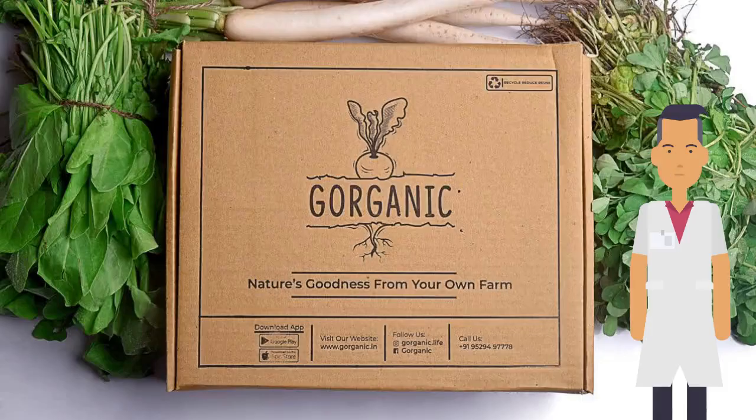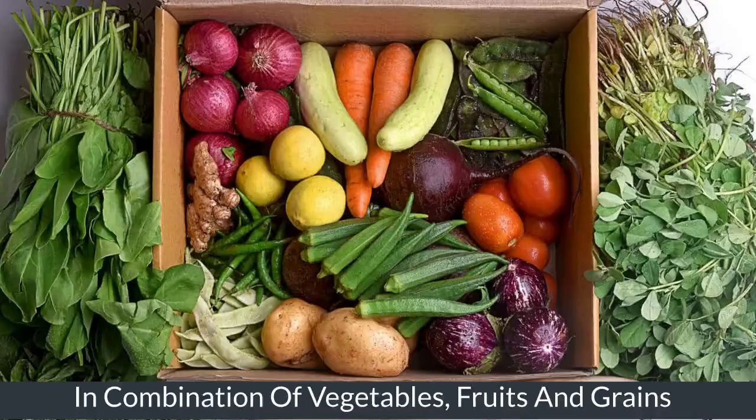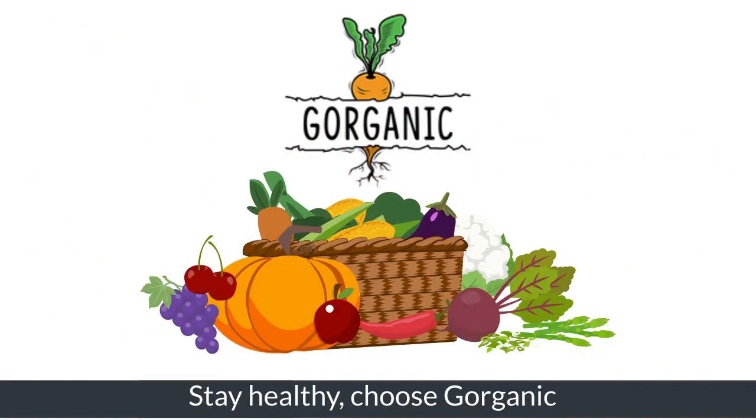These boxes are designed by nutritionists in a combination of vegetables, fruits, and grains. Stay healthy, choose Gorganic.